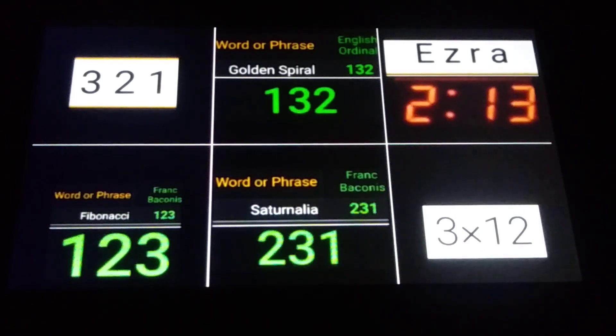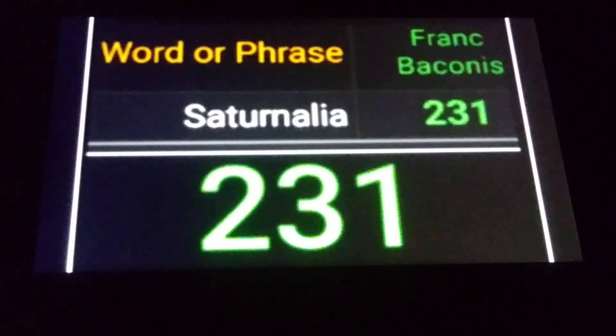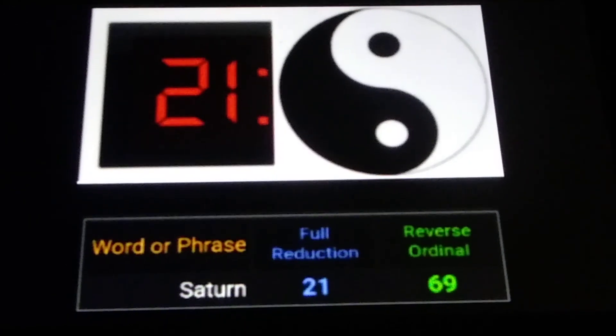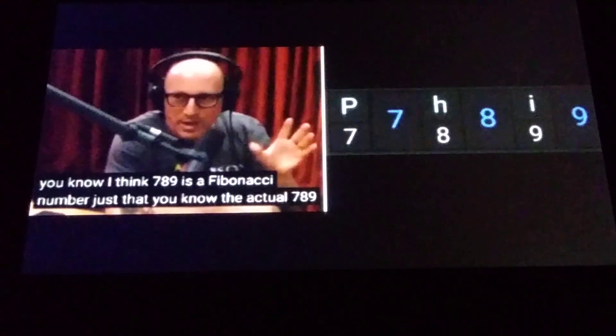Saturn is the sixth planet. By the way, 231 is a triangular number — it's the 21st. Again, 21 is a triangular number, it's the sixth: add up the numbers 1 plus 2 plus 3 plus 4 plus 5 plus 6. Let's talk about 7, 8, 9.